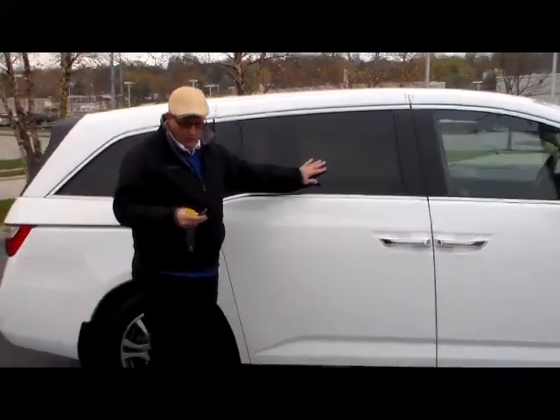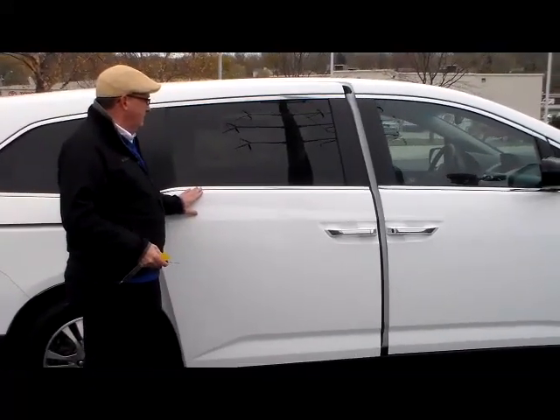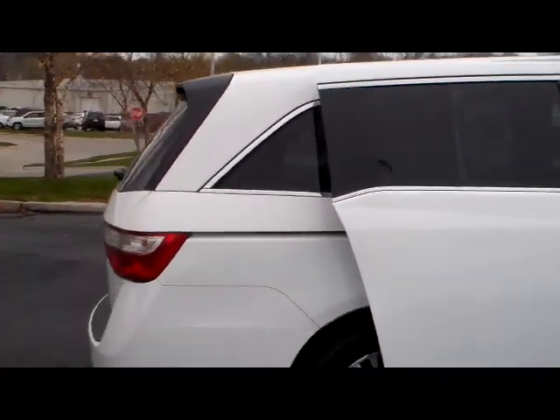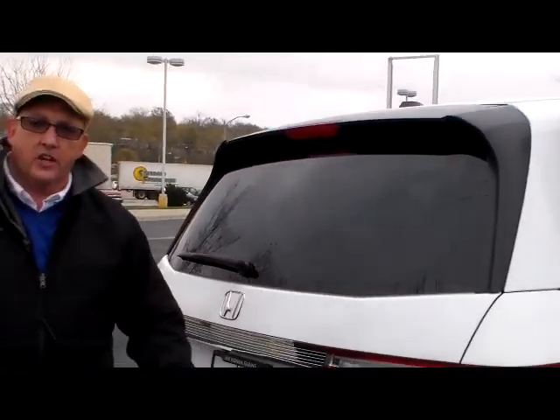It does have the dual power sliding doors. It is certified, so you can get the remainder of factory plus 12 months, 12,000 miles, and the remainder of 70,000 or 100,000 on the powertrain.